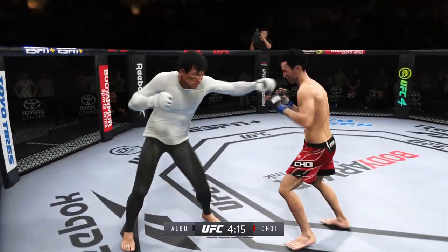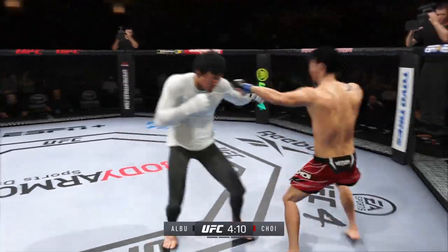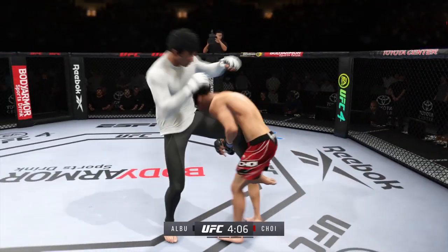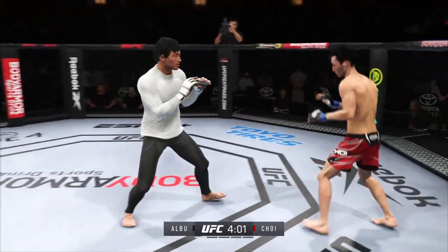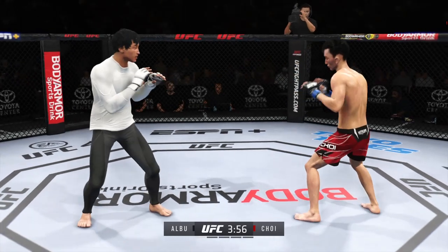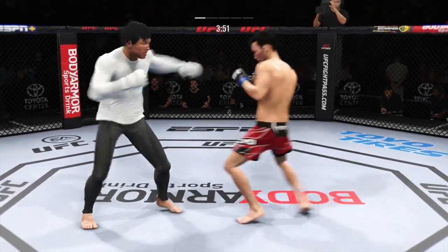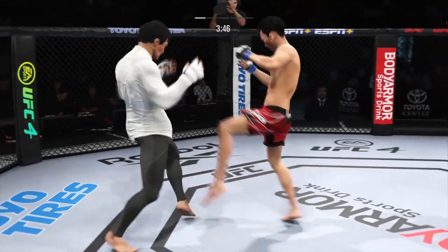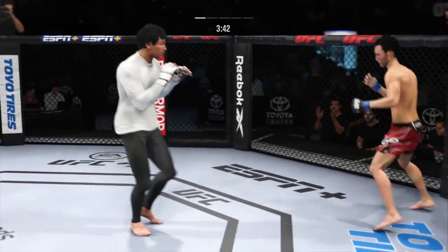He needs to start looking for the finish now because he's got his opponent hurt very bad. Just misses with the straight right. He continues to find the openings tonight — beautiful connection with the punch there. Accuracy at its best. It's a beautiful fast-twitch jab with meaning.